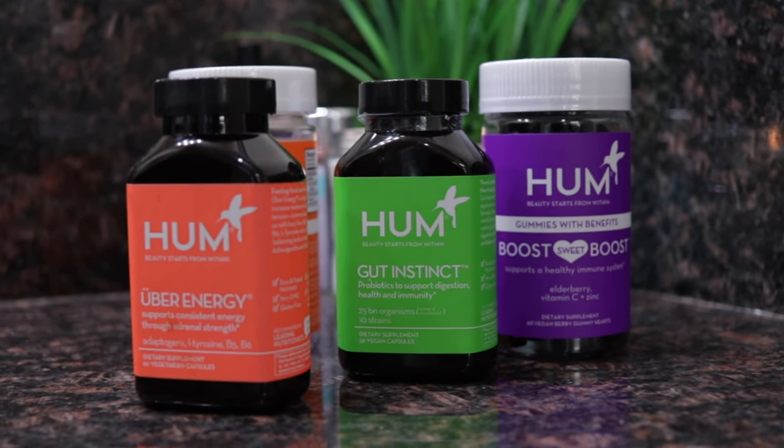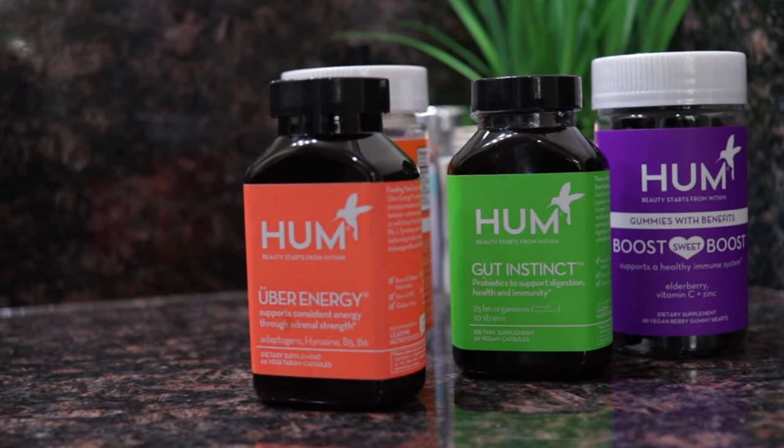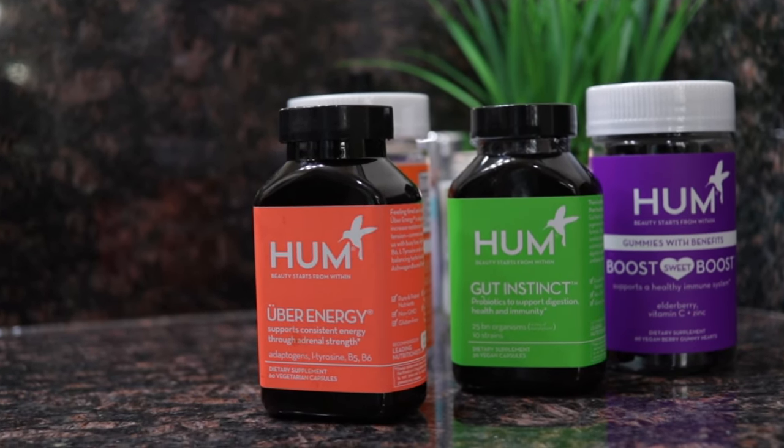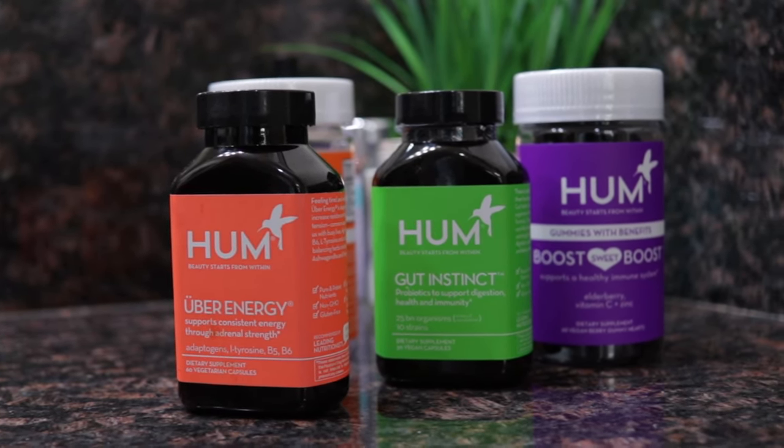Hi guys and welcome back to my channel. Welcome to Prescription Nurse, your daily dose to living well. I'm Chandra Eldridge, your nurse consultant, back with another video. Today's video is all about self-care.